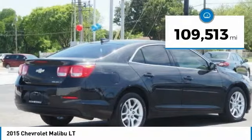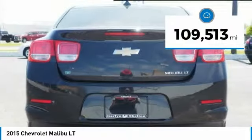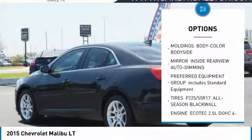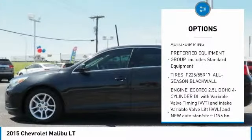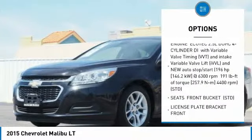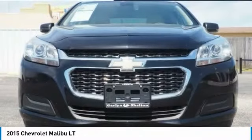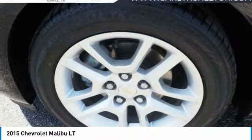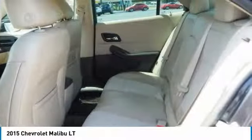This vehicle has less than 110,000 miles. Here are some of this vehicle's great options: keyless entry, steering wheel audio controls, anti-lock braking system, remote engine start, Bluetooth, adjustable steering wheel, power steering, AM-FM stereo with CD player, cruise control, floor mats. Wouldn't you look great in this vehicle?